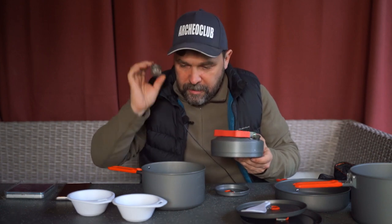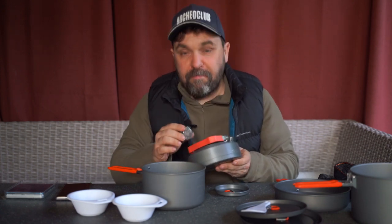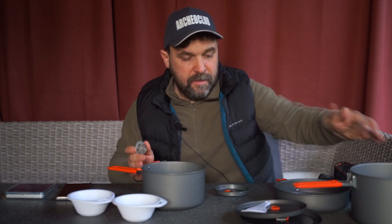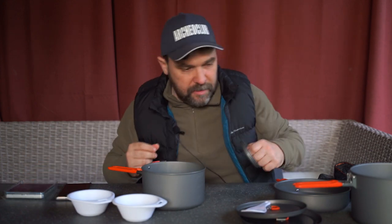В чайничке ещё ситечко — и вот здесь-то как раз игла, и в ней смерть Кащеева. В общем, такой набор: 1, 2, 3, 4, 5, 6, 7, 8 предметов, не считая крышек. В действительности основных предметов здесь всё-таки четыре.